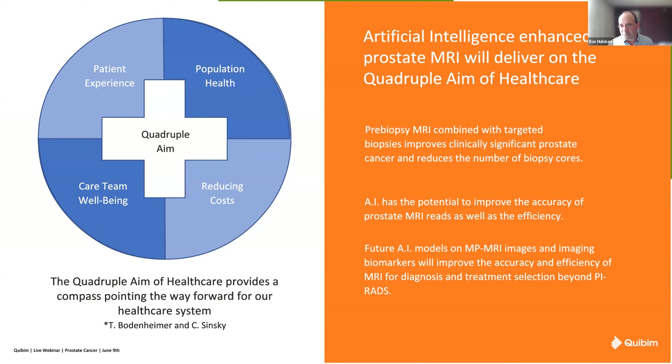I believe that AI-enhanced prostate MRI can really deliver on all quadrants of the quadruple aim of healthcare. Pre-biopsy MRI combined with targeted biopsies can improve clinically significant prostate cancer detection and reduce the number of biopsy cores. With AI, we can improve accuracy and reduce time spent, driving population health improvements, reducing cost by having less radiologist time spent, and driving the well-being of the care team—radiologists will have a better experience not spending 20 to 30 minutes reading an MP-MRI case. Future AI models on MP-MRI will improve accuracy and efficiency of MRI for diagnosis and treatment selection beyond PI-RATS.